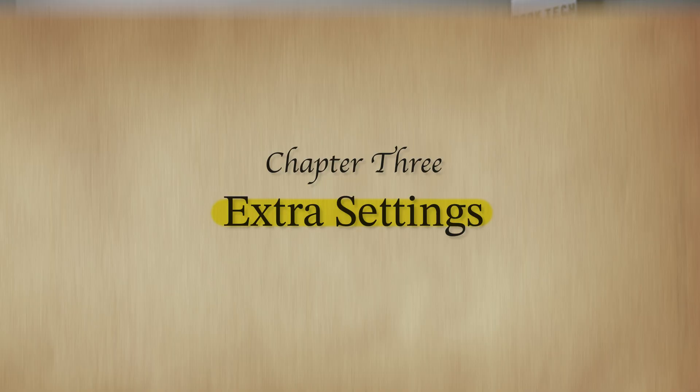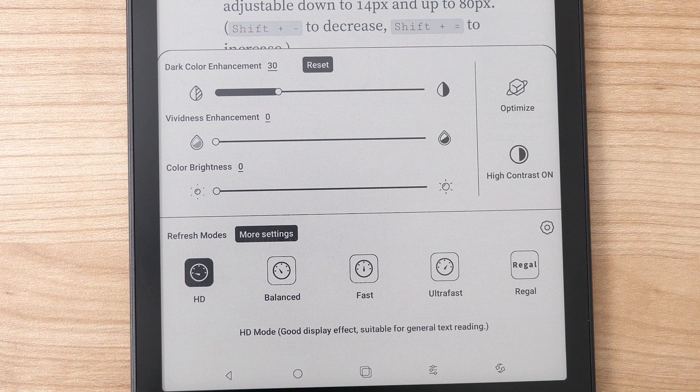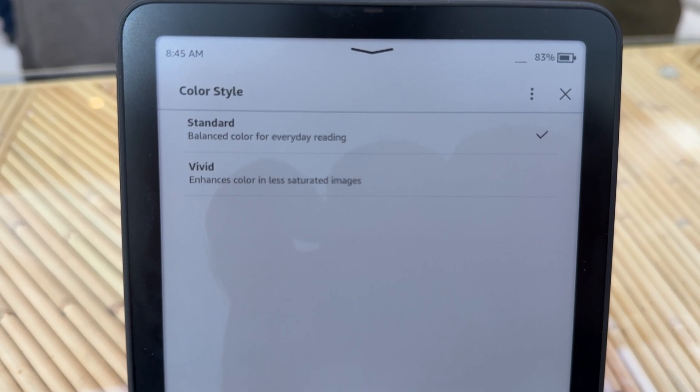Depending which e-reader you get, another thing you'll have to deal with on a color e-ink device is all the extra settings that come with it. Some people love extra customization and options; other people want simplicity. The best way to illustrate this is by showing two devices on opposite ends of the spectrum. The Onyx Books color e-ink device has a lot of options for choosing contrast, refresh rate, and even different presets per application. On the other side of the spectrum, the Kindle Colorsoft literally only has one extra toggle for making colors a bit more vivid — everything else is exactly the same as any other Kindle.